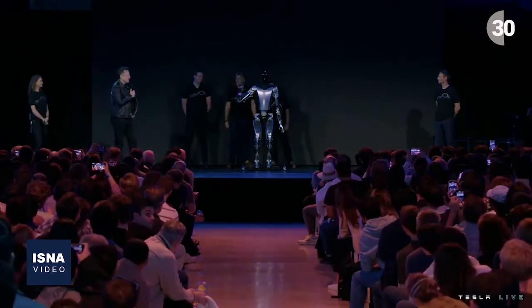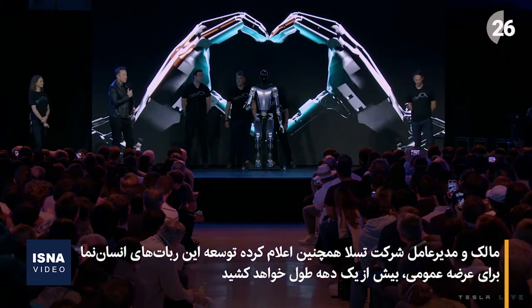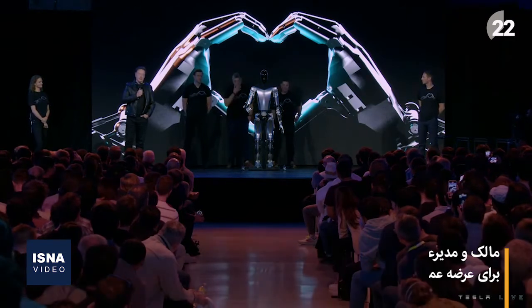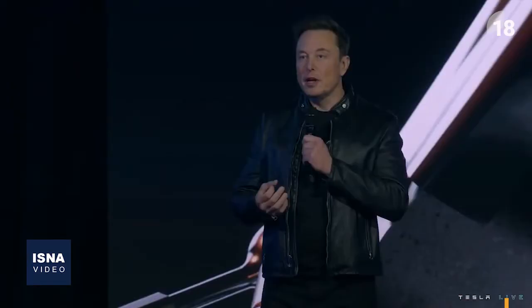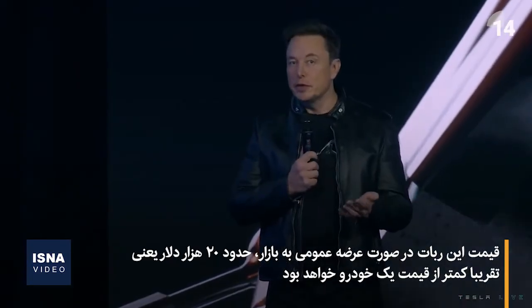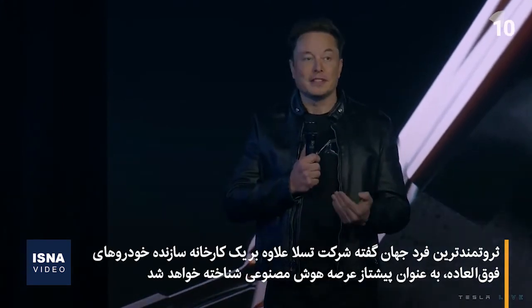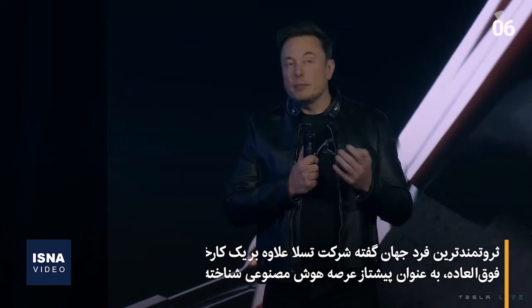We expect to have in Optimus Production Unit 1 the ability to move all the fingers independently, and the thumb has two degrees of freedom, so it has opposable thumbs — but made in very high volume, probably ultimately millions of units, and it is expected to cost much less than a car. So probably less than $20,000 would be my guess.